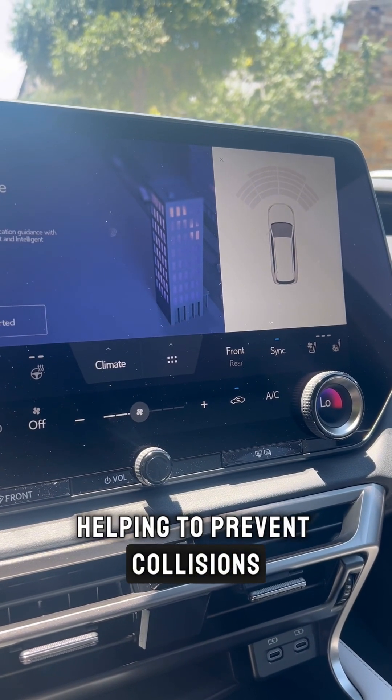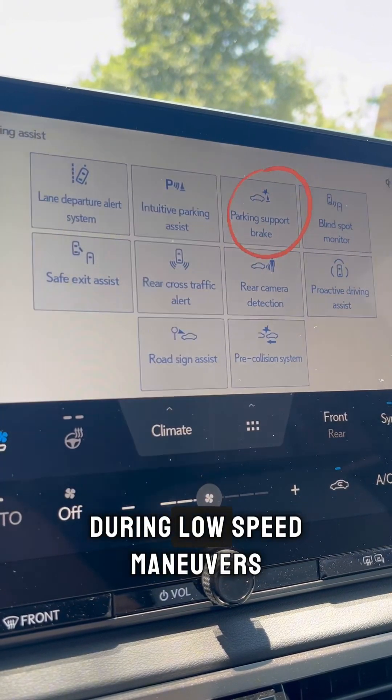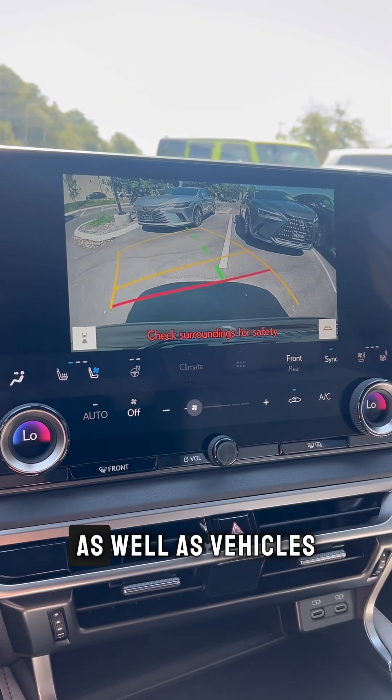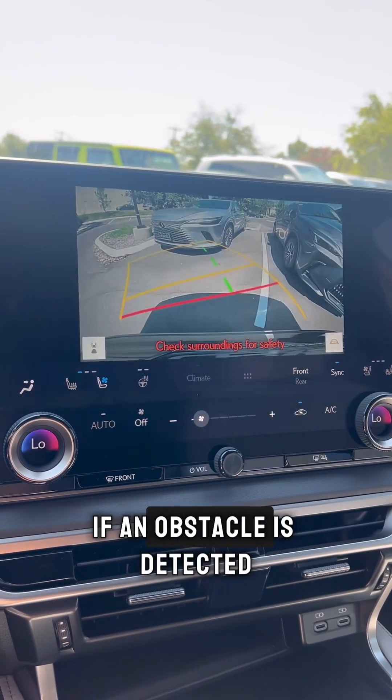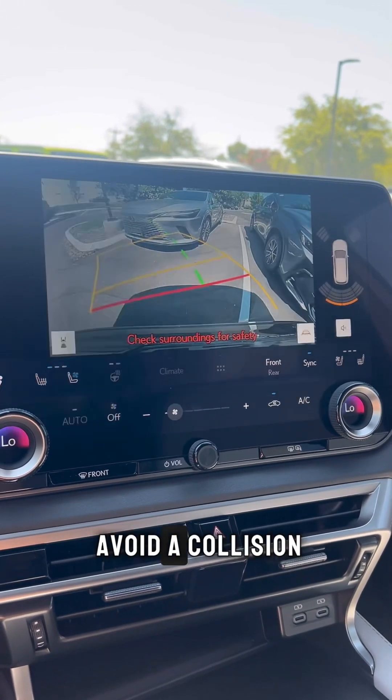The Parking Support Brake feature enhances safety during low-speed maneuvers by detecting stationary and moving obstacles, as well as vehicles approaching from the rear. If an obstacle is detected, the system can automatically apply the brakes to help avoid a collision.